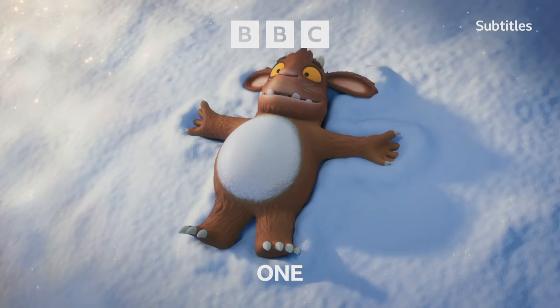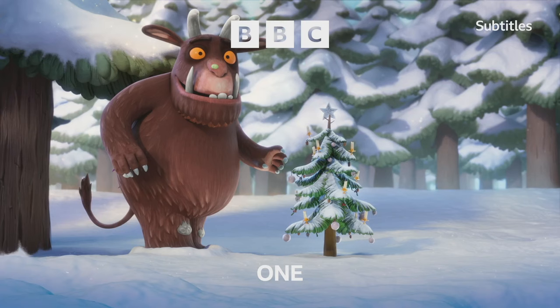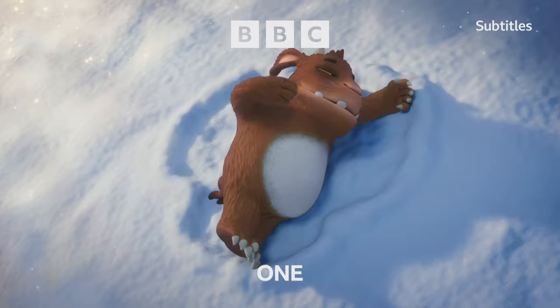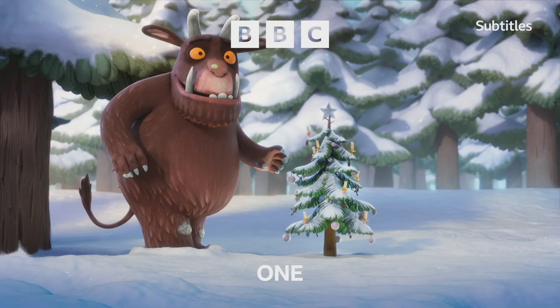The animation itself is great, the same high standard we see in the animated specials produced by Magic Light. It's smooth, nice to look at, and ultimately honours the characters they portray, whilst instantly catching that Christmassy feel with the vast snowy landscapes and decorated tree. It's a solid start to the 2023 festive season, but as I said at the start, this year is a bit of a mix.